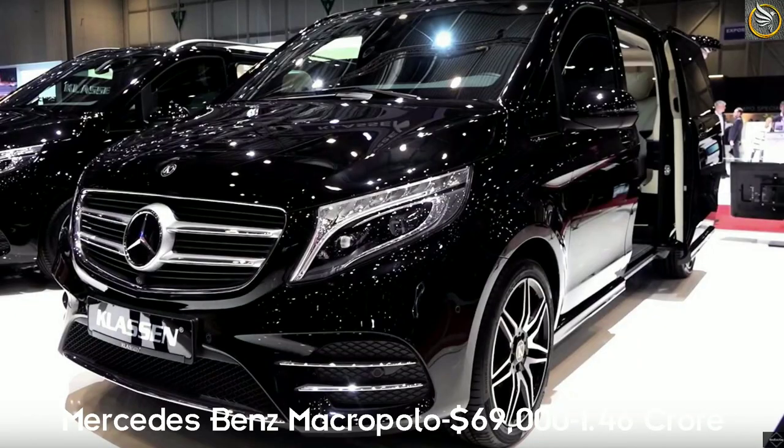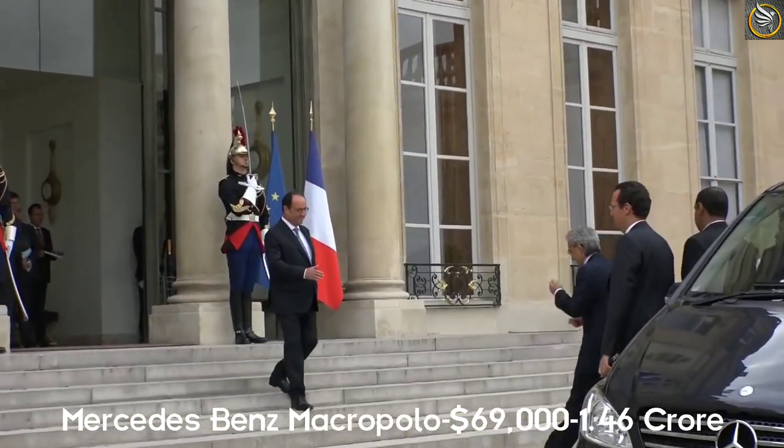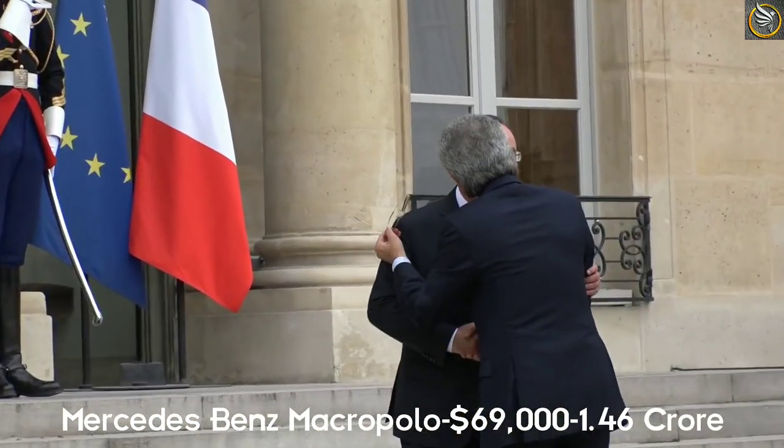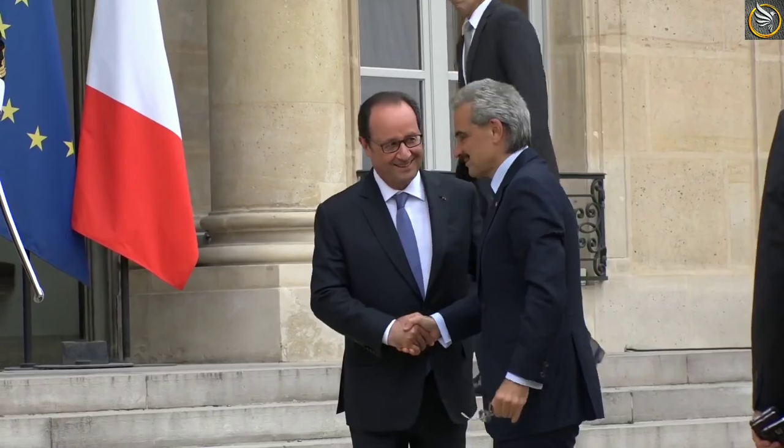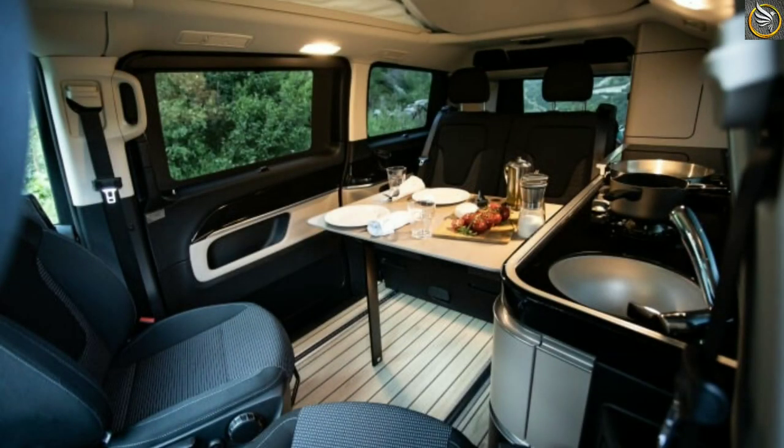3. Mercedes Benz V-Class Marco Polo. The cost of the car is 69,000 US dollars. In India, it costs 1.46 crore rupees. The car can reach a top speed of 150 km per hour and 0 to 100 in 12.3 seconds.